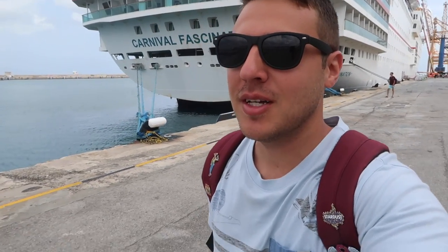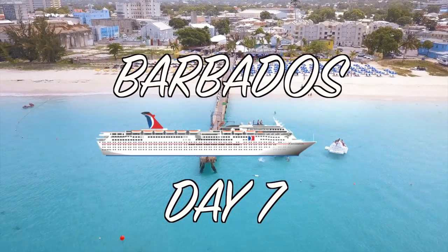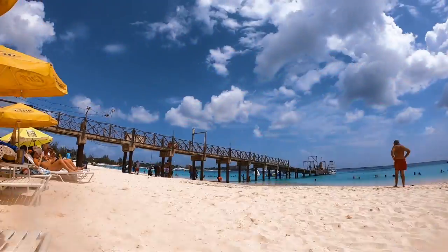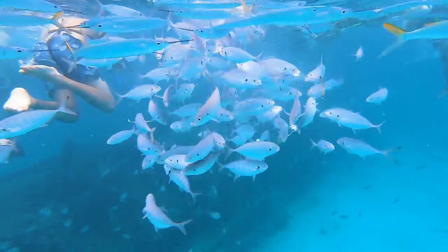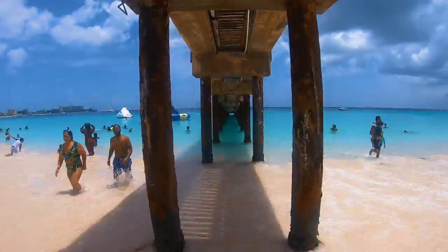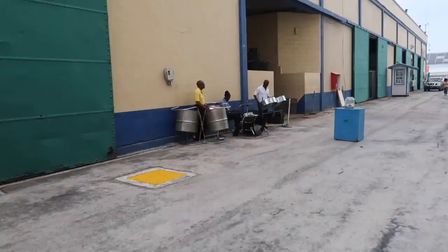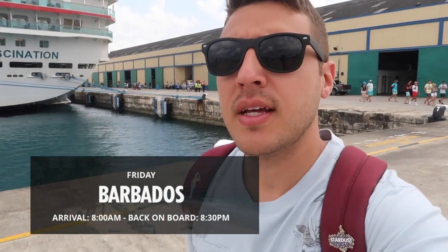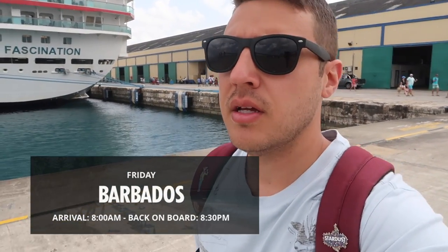Good morning Barbados! Welcome to day 7 on the trip, day 6 on the ship. Do you think we'll find Rihanna today? The plan for today is we're going to a place called the Boat Yard. I will check it out and let you know how it is. We're going to take a cab there and enjoy the beach day.